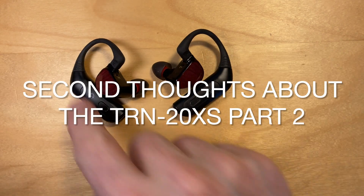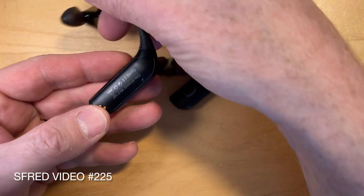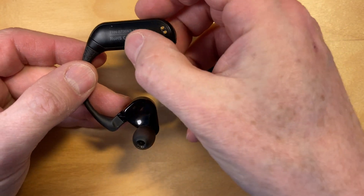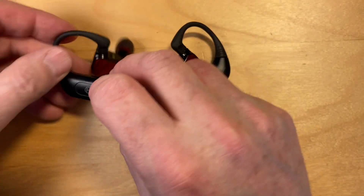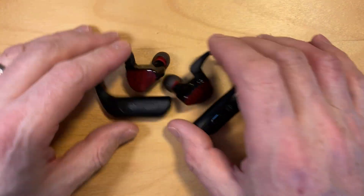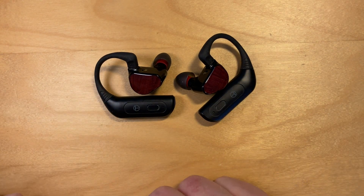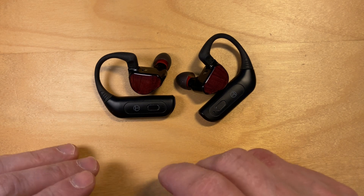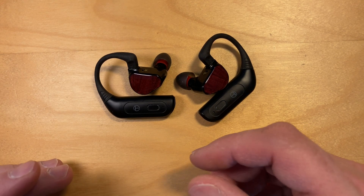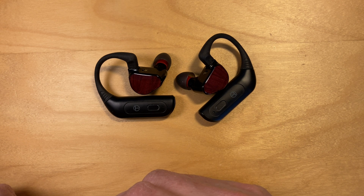This is a follow-up video on the problem I was having with the sound cutting out in the TRN BT20XS Bluetooth ear adapters. I wanted to see if I could replicate the problem I was having before. The problem was: you would put them on, connect them to the computer, it would drop to a lower bitrate, and then it would sound distorted.